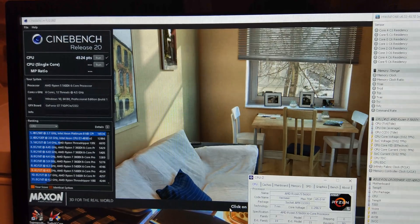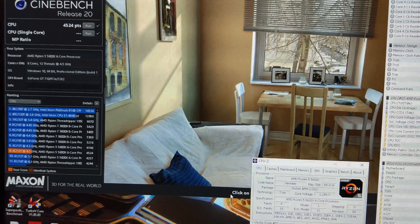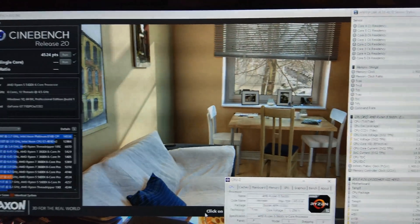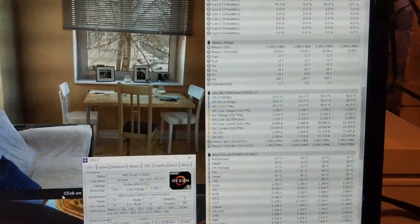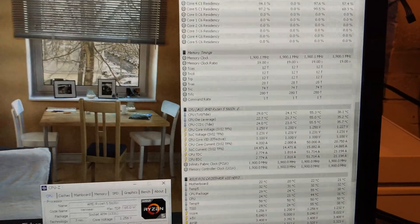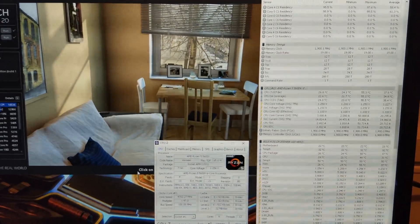4500 — not sure why that's so much lower than yesterday; I was getting 4700 there. It's probably because there's loads of stuff running in the background. Anyway, 55 degrees — let's do some proper benchmarking now.